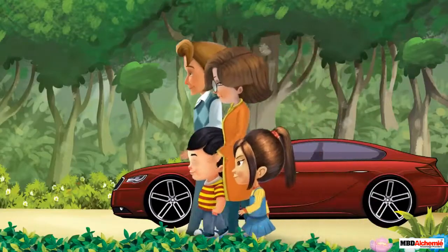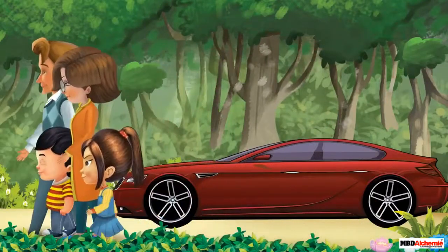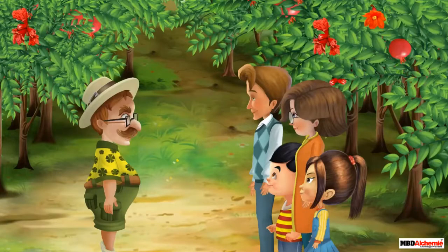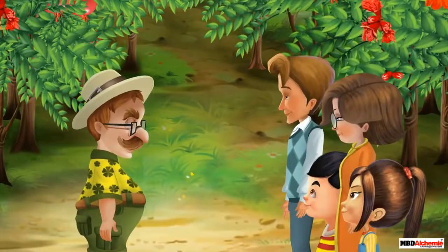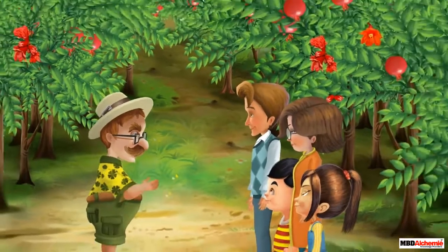Seth is going to visit Uncle Joe's pomegranate orchard with his family. Hey Uncle Joe, how are you? Hello kids, I am fine. Welcome to my orchard.